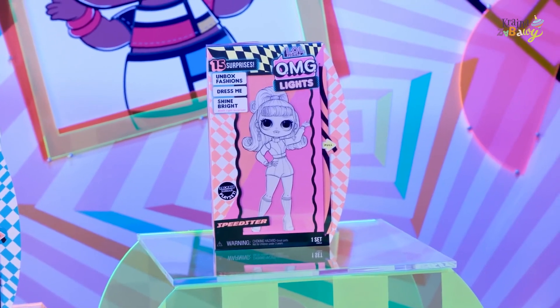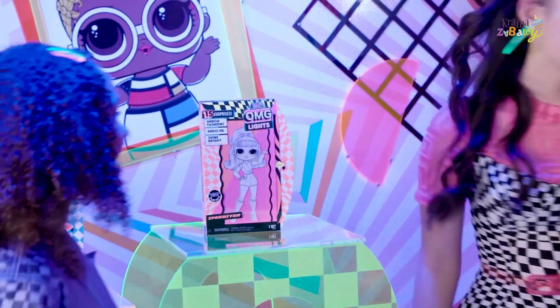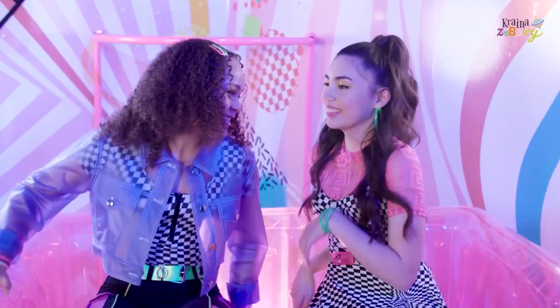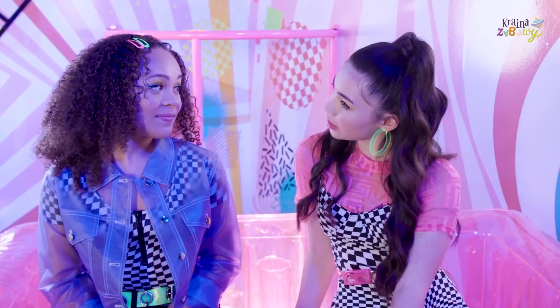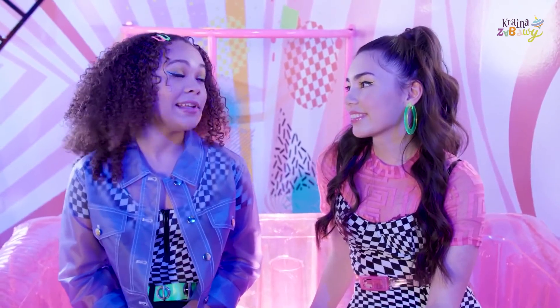But before we do, let's have a chit chat. These girls have that glow up. Totally. They look so adorable. I love it. Have you ever had a glow up moment? Oh, girl, let me tell you.